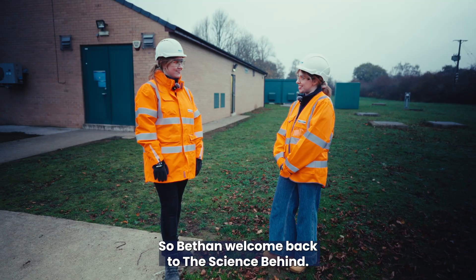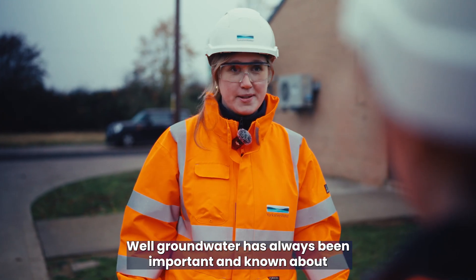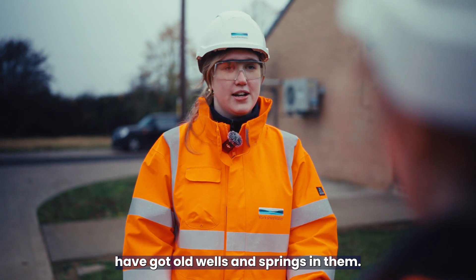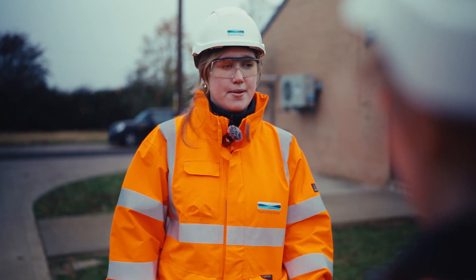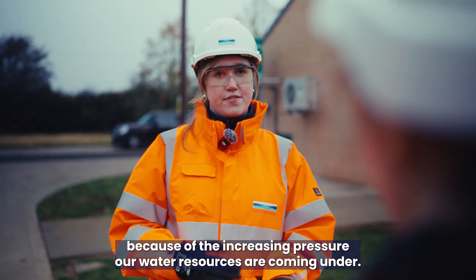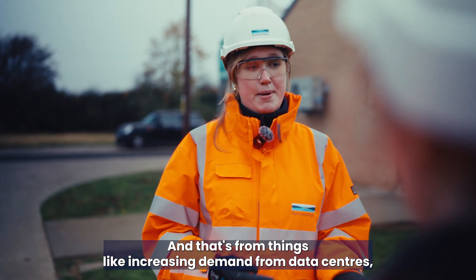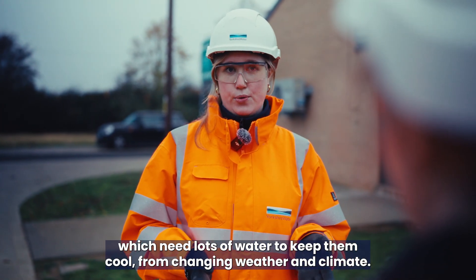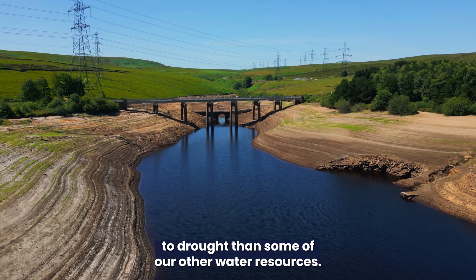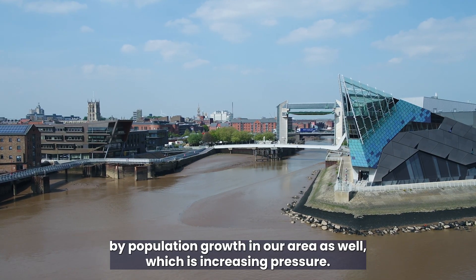Beth, why does groundwater matter now more than ever? Groundwater has always been important — a lot of our towns and villages have got old wells and springs in them. But it's becoming more important because of the increasing pressure our water resources are coming under. That's from things like increasing demand from data centres which need lots of water to keep them cool, and from changing weather and climate. Groundwater is a lot more resilient to drought than some of our other water resources, and it's also being driven by population growth in our area.